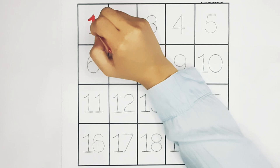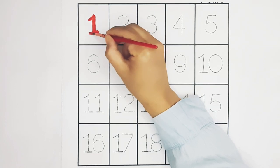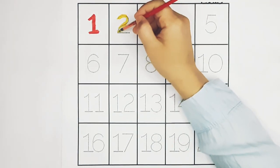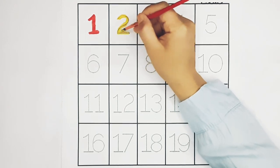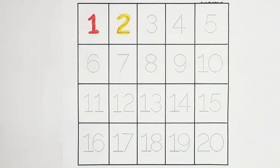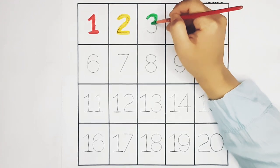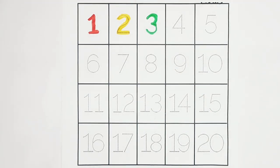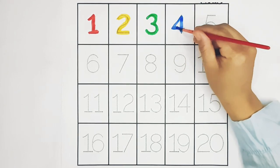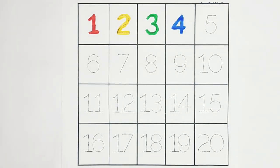One. Red color. Two. Yellow color. Three. Green color. Four. Blue color. Five. Black color.